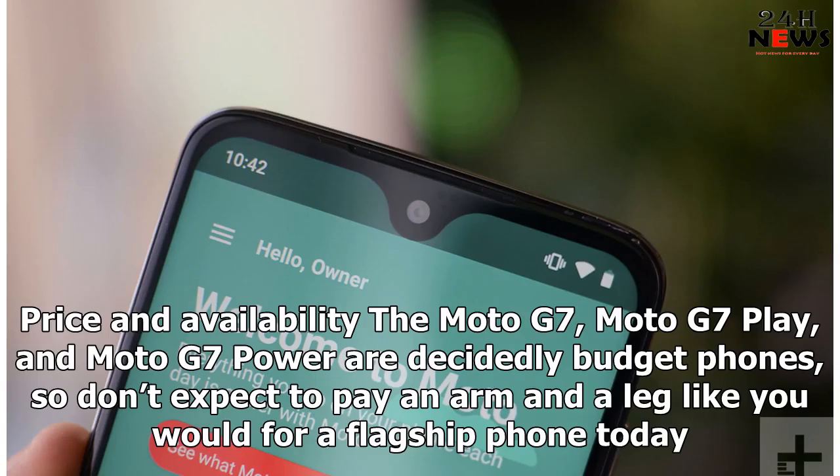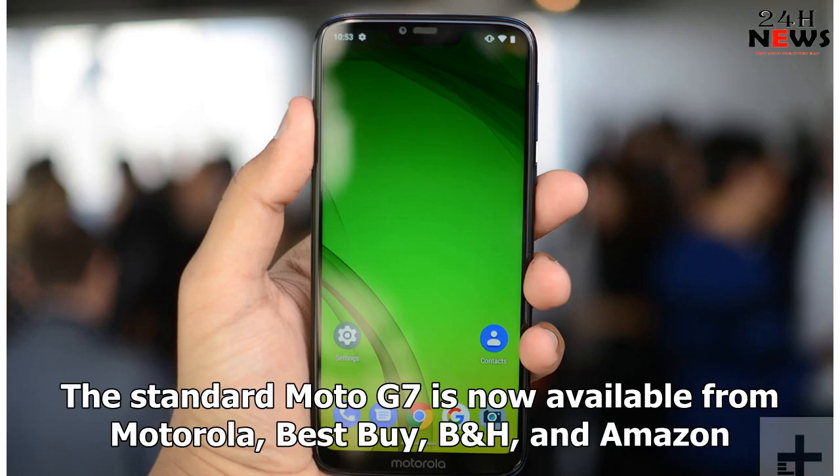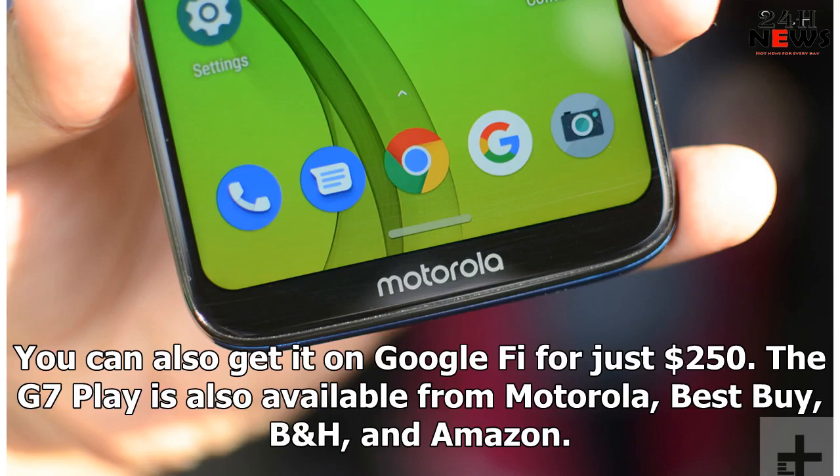Price and availability: the Moto G7, Moto G7 Play, and Moto G7 Power are decidedly budget phones, so don't expect to pay an arm and a leg like you would for a flagship phone today. The most expensive is the Moto G7, which costs $300. The Moto G7 Power comes in at $250, while the Moto G7 Play will set you back just $200. The standard Moto G7 is now available from Motorola and Best Buy. You can also get it on Google Fi for just $250.